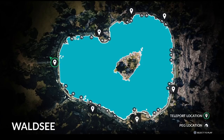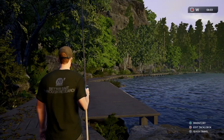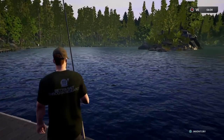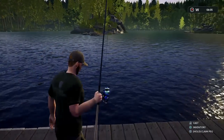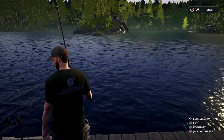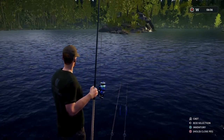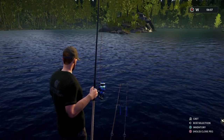Welcome back to another Euro Fishing video. Today we're fishing with a bit of a twist — I'm going to pick the top right hand corner swim. Rather than going for the big carp and the big cats, I've decided to go for something a little bit smaller: the roach, the tench, and the bream. A lot of people are telling me you can't catch these fish, they're not here, and they're really struggling. Hopefully today I'll walk you through what I do when going for these smaller fish.